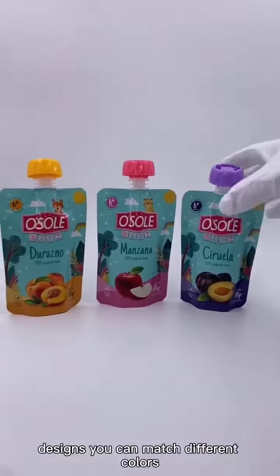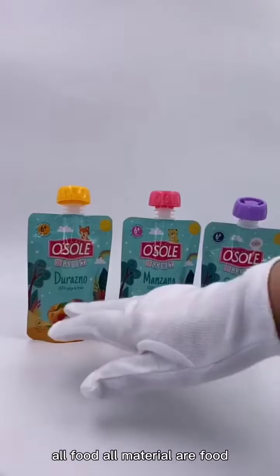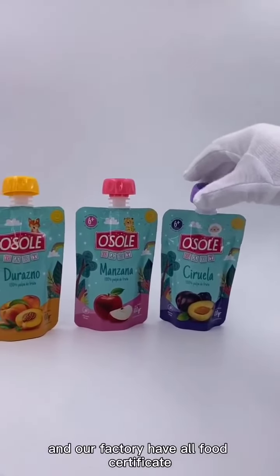For the different designs, you can choose different colors. All materials are food-grade materials, and our factory has all the required food certificates.